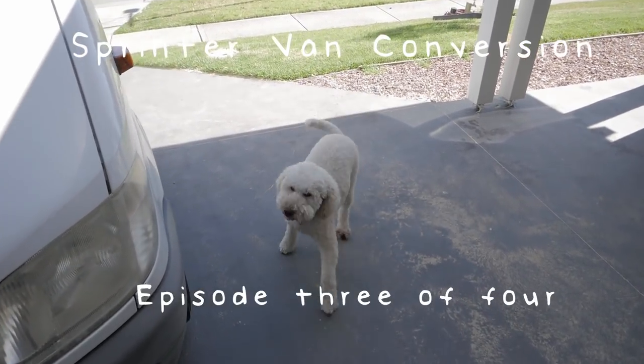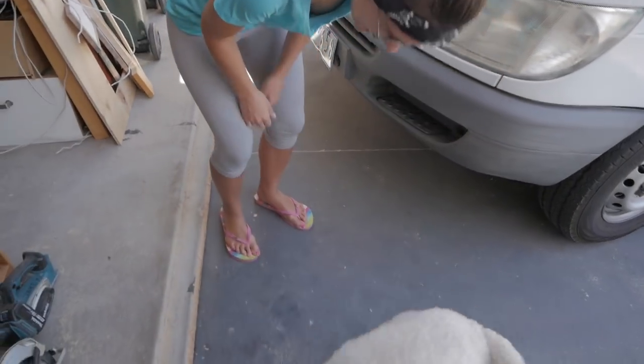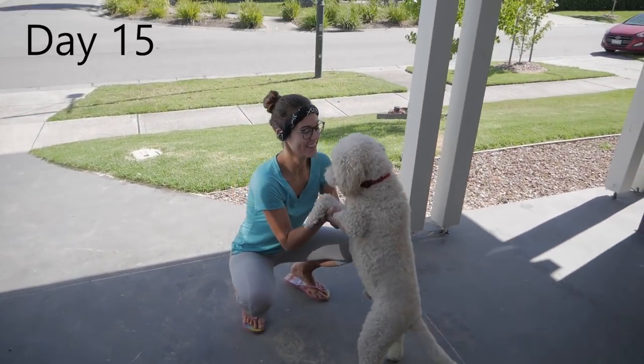It's day 15 of the build and it's a beautiful day, not a cloud in the sky. It actually is a bad thing — it's gonna be hot today, but that's okay.